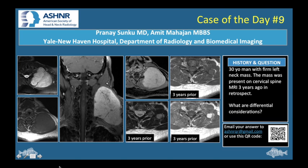Representative images from the MRI are shown here. From left to right, we have an axial T2, an axial T1 pre-contrast image, a coronal T1 post-contrast image, and an axial T1 post-contrast image. For comparison, we also have the axial T2, axial T1 pre-contrast, and axial T1 post-contrast images, where in retrospect a finding can be made. For this case of the day, what are important differential diagnoses to consider?